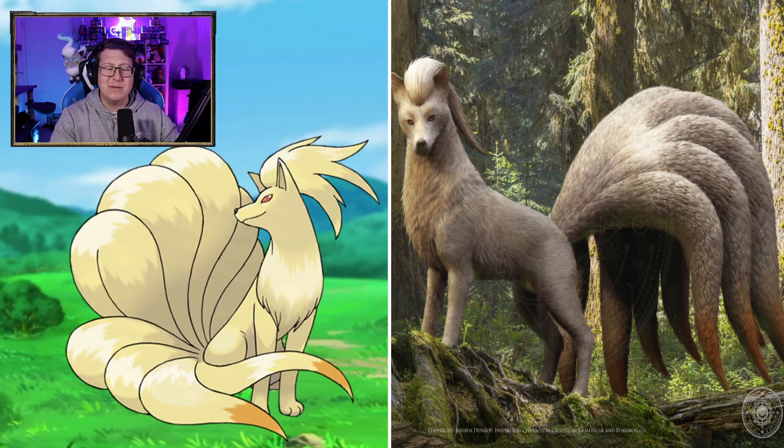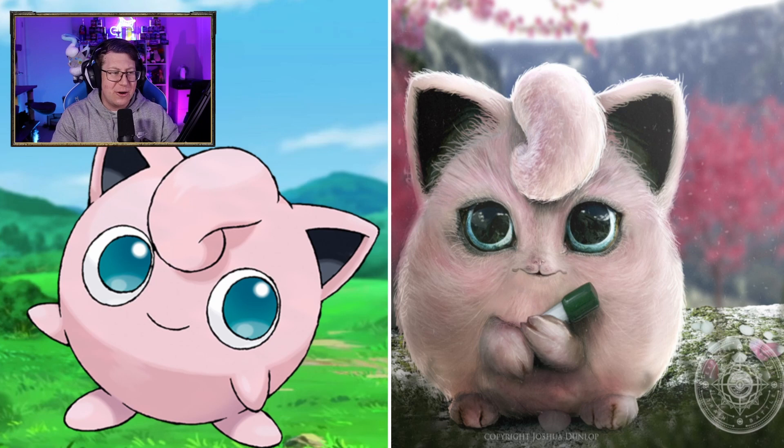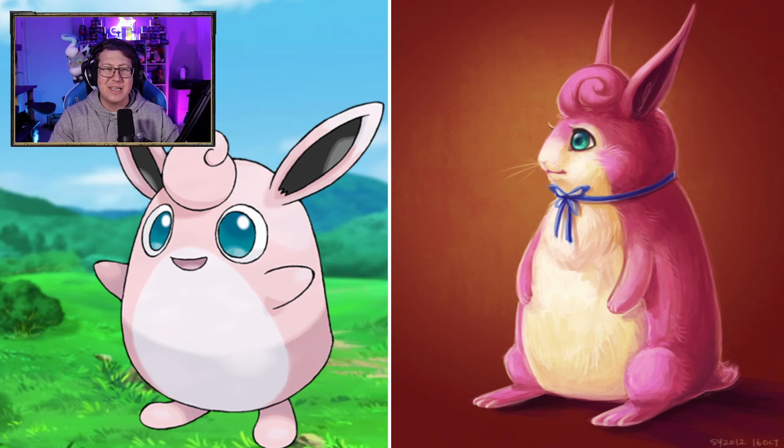Jigglypuff does look very fluffy, but the eyes are big, which is what it should be — it still just kind of looks a little bit weird. Maybe it's the nose or the mouth. Something just looks off there, but I do love that it's holding the marker like in the anime. Wigglytuff is very different — it's got a little bow, which is cute. It almost looks like it should be in an Easter parade or something. Looks like a big bunny.